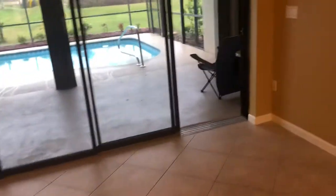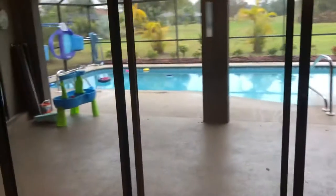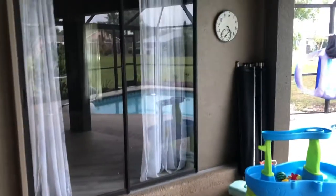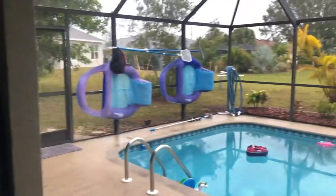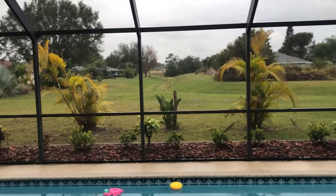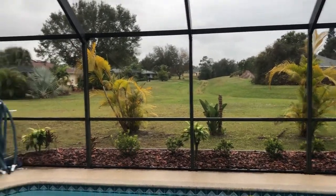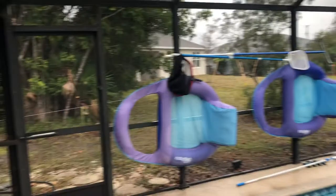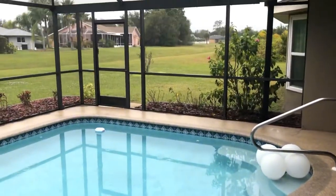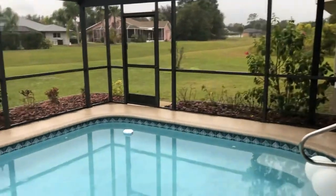Walking through the little family room again — these are pocket sliders, they can slide all the way open. There's your master, and then you have a nice big green belt in the backyard, so you don't have anybody directly behind you. Nice green belts for privacy.